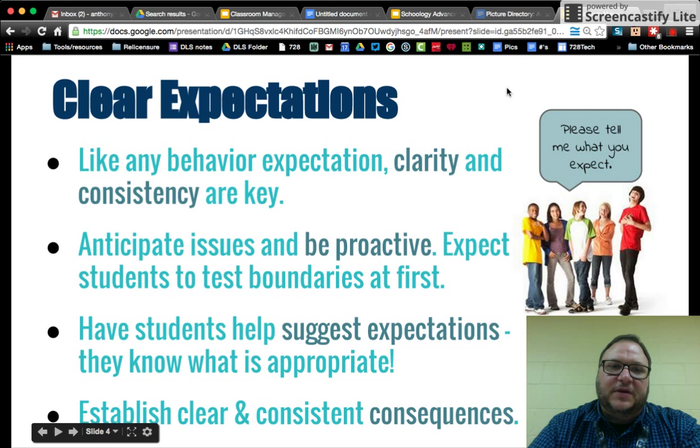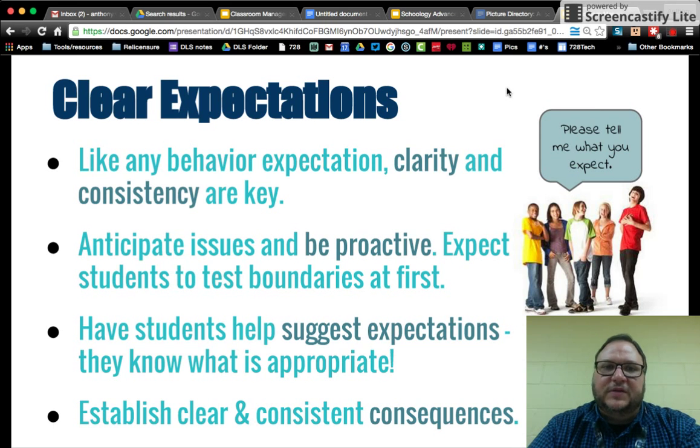As with anything, clear expectations are important. That can be hard when you're new to this environment and not sure what to tell students. I would say think worst-case scenario — what are you most concerned or afraid of? — and build your expectations in a positive, friendly way around that. If your biggest concern is kids goofing around on the Chromebooks and not paying attention, set up procedures to bypass that as easily as possible. Being proactive is far more effective than retroactively trying to fix problems after a couple of weeks.